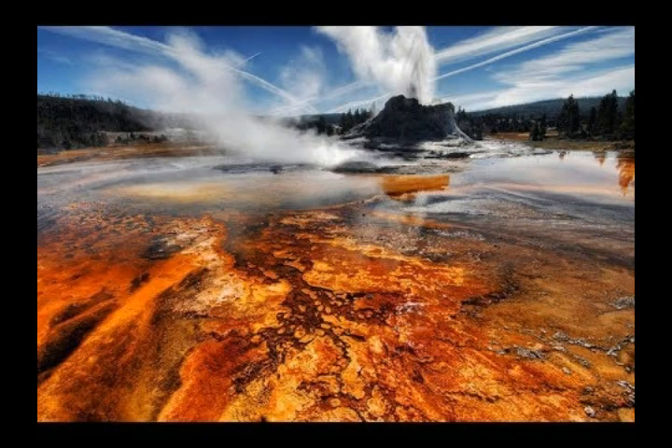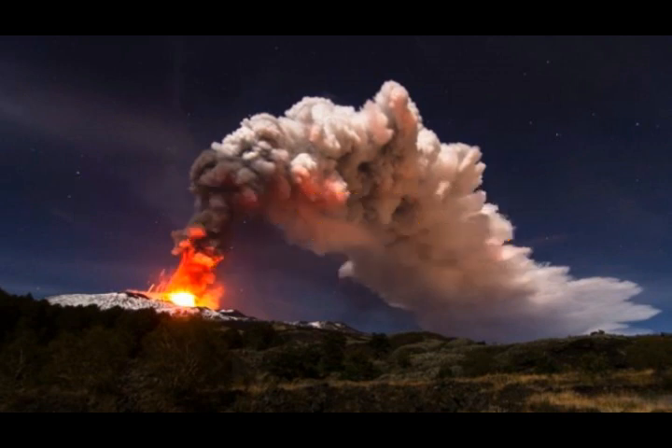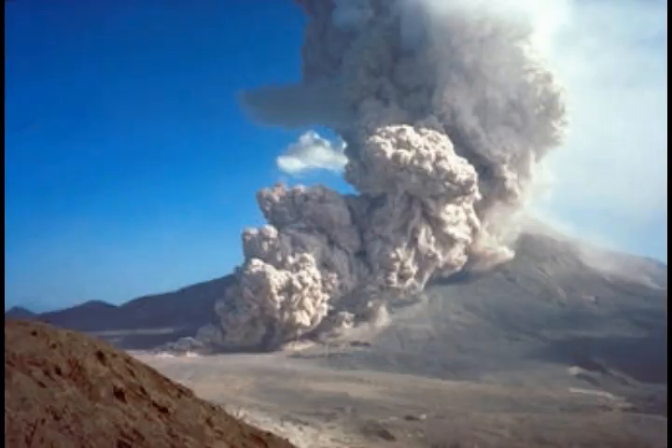Yellowstone supervolcano earthquakes reveal the volcanic system is six times bigger than we thought. This is by Robin Weil, PhD researcher in volcanology, UCL. Seismologists have discovered a massive magma reservoir beneath Yellowstone supervolcano in Wyoming, suggesting its volcanic system could be more than 5.6 times larger than previously thought.